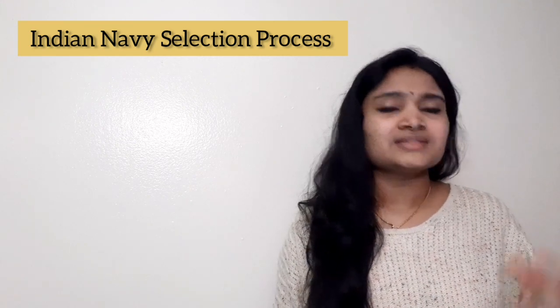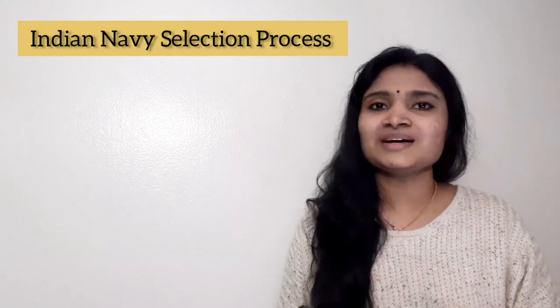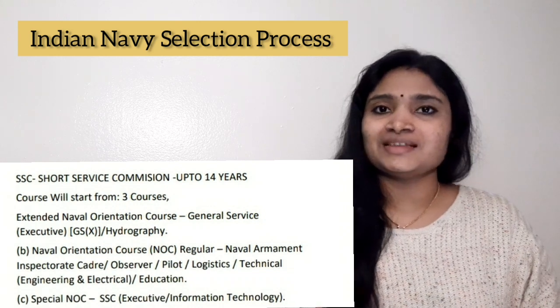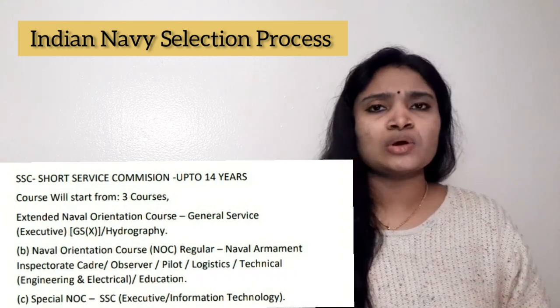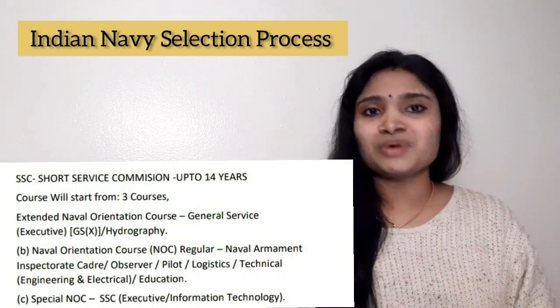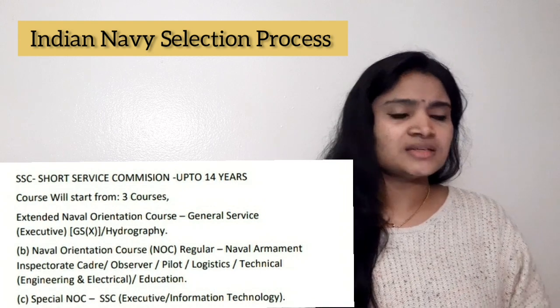The first doubt was regarding what is SSC. SSC is Short Service Commission, and it will be for a maximum of up to 14 years. So it is not for 2 or 3 years — it will be up to 14 years. That was one doubt clarified.